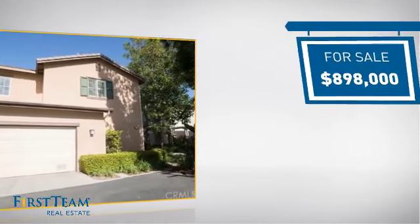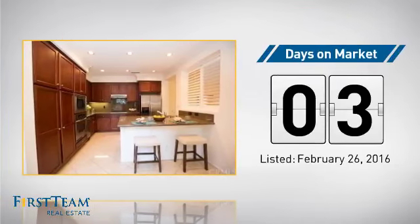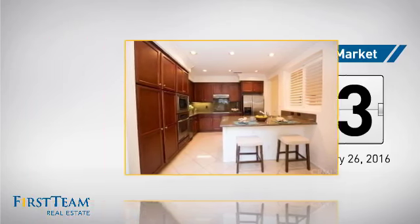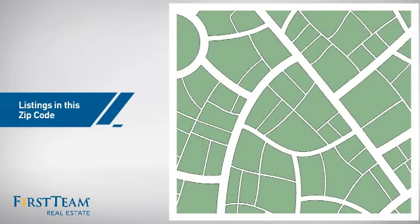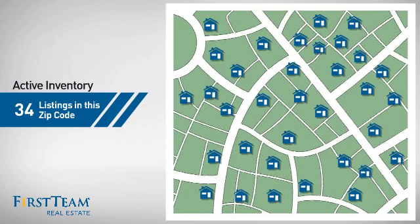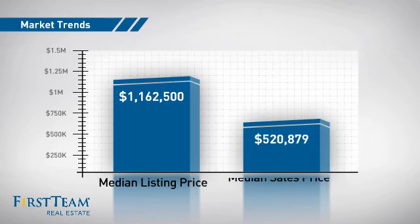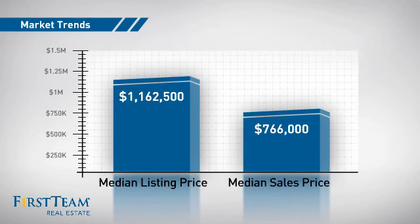Currently listed at just under $900,000, it just went on the market this month. Wondering how it stacks up against the competition? There are now just under 35 homes on the market within this zip code, with a median list price of just under $1.2 million and a median sale price of just under $800,000.